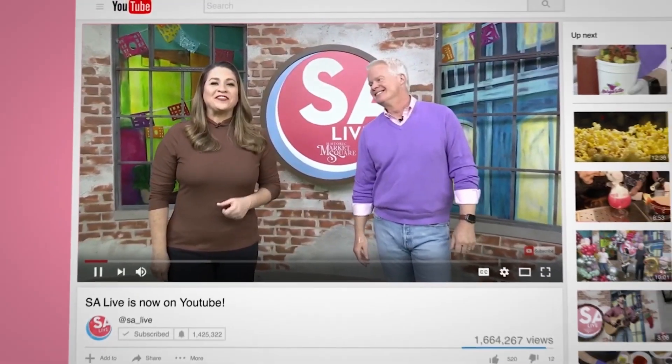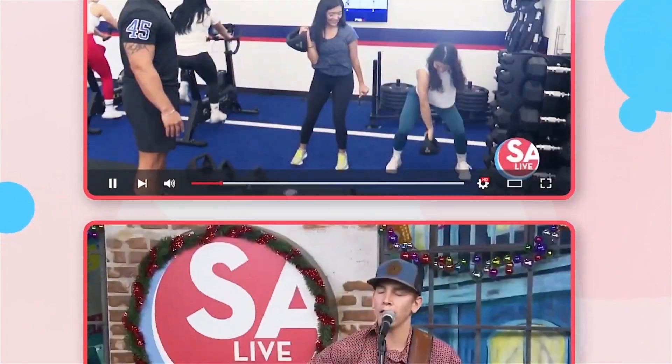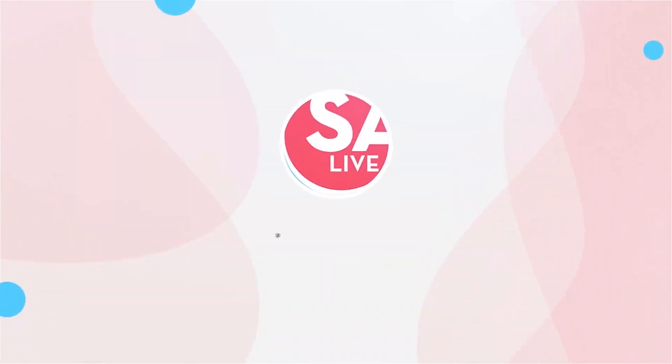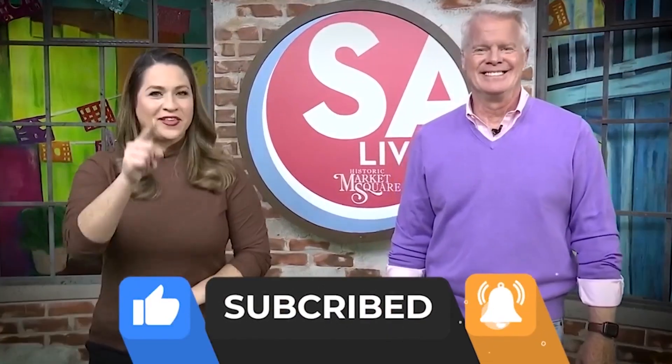Celebrate San Antonio with us on YouTube. All of your favorite DIY videos, food, drinks, tips and tricks — if you've seen it here, it's on the SA Live YouTube channel. Just search KSAT SA Live on YouTube and like, subscribe, and ring the bell.